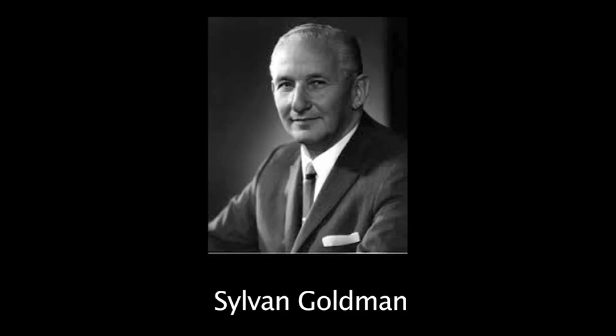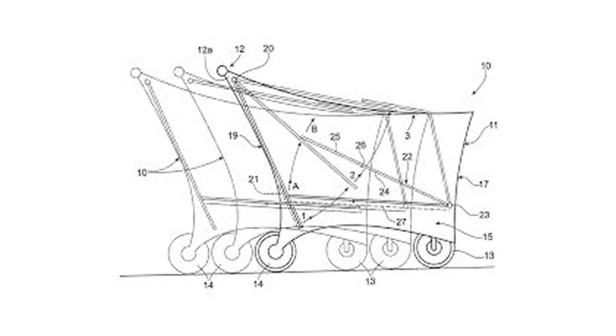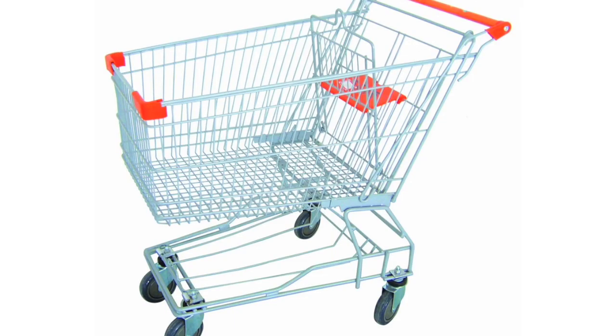I looked at the trolley itself and it was actually invented by an American man back in the 1930s. He owned a chain of stores and he looked at his customers and thought: if I made it easier for them to carry their shopping in the store, they'd probably buy more, but it'd also be more convenient for the customer. So what he came up with was a simple cart with four wheels, which we now know today as a trolley. I basically followed the same line of thought.